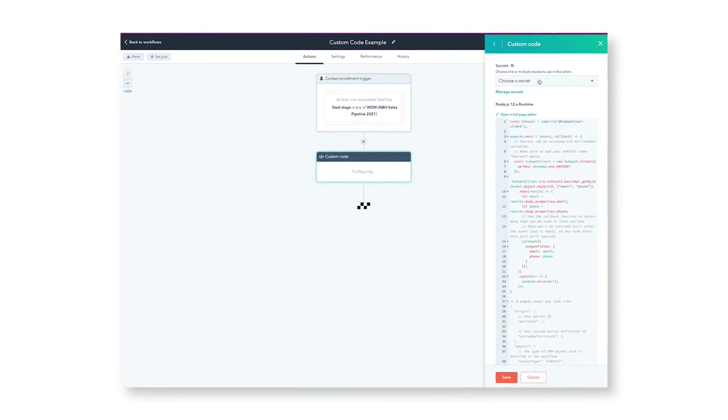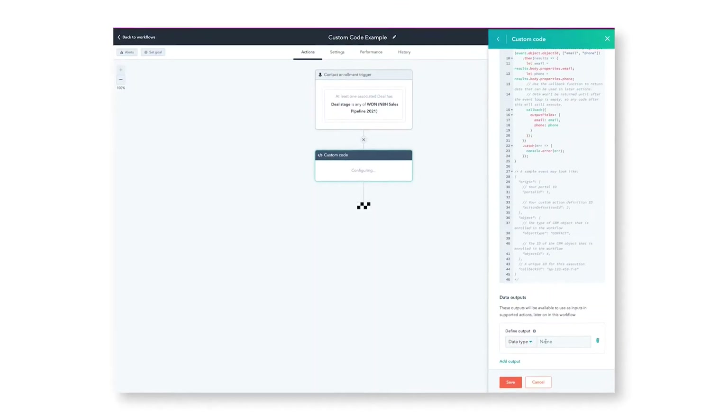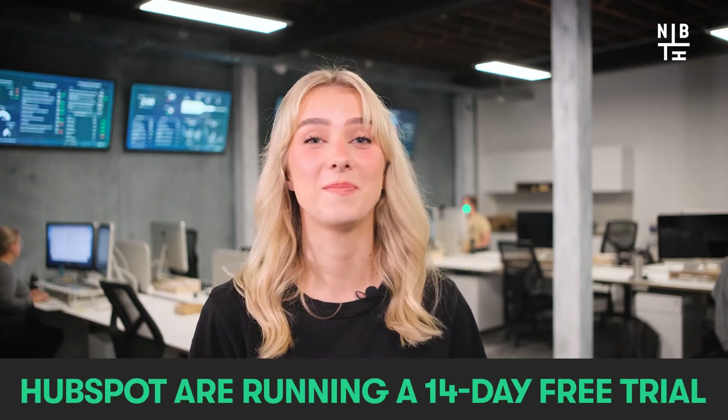With programmable automation, next time you add an action to any workflow, you can select Custom Code, which allows you to completely customise the workflow through editing the JavaScript to do anything you need. Some examples could be managing tickets against service level agreements, assigning deals or tickets to reps based on free capacity, or updating revenue forecasts when closed dates move. The opportunities and potential impact to your business really is enormous. HubSpot are running a 14-day free trial, so get in while it's hot. If you have any questions about how you can maximise this new Hub, let us know — we'd be happy to help.